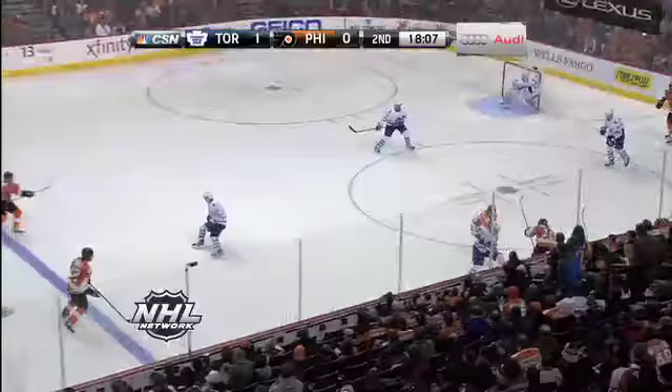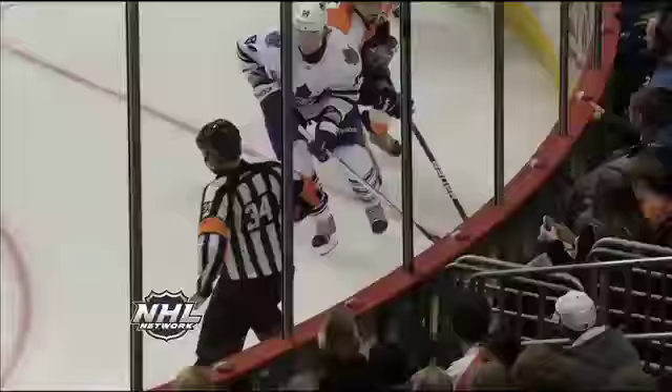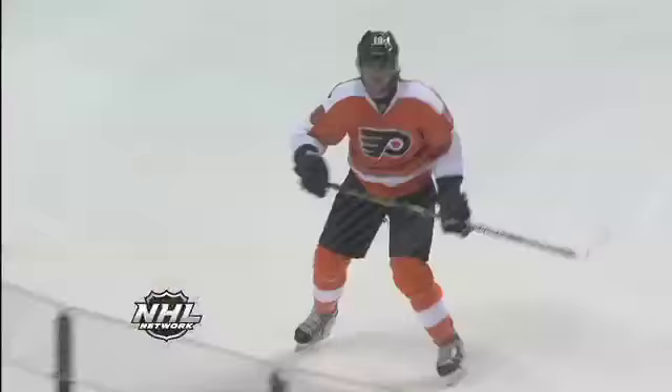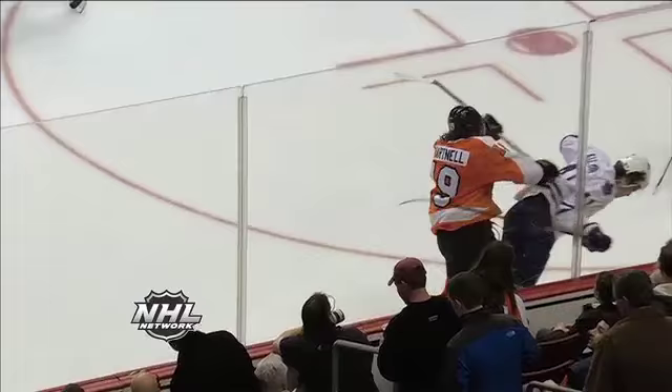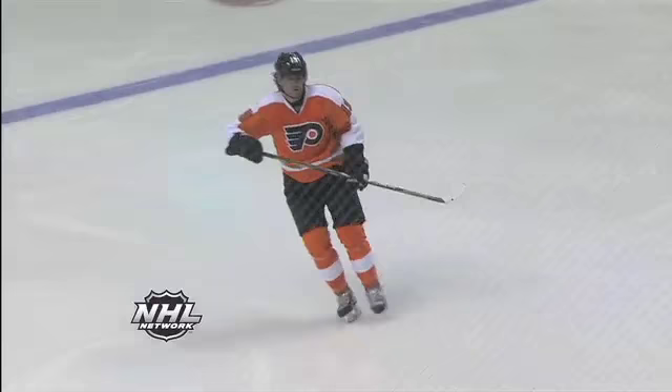Big hit by Hartnell as he hammers Cooleman — boos from the crowd after that hit. Check this hit out by Scott Hartnell, that's a shoulder and a good one. Cooleman had his head down just inside the blue line. You don't want to do that, because guys like Hartnell just cherish that opportunity to come down and hit you.